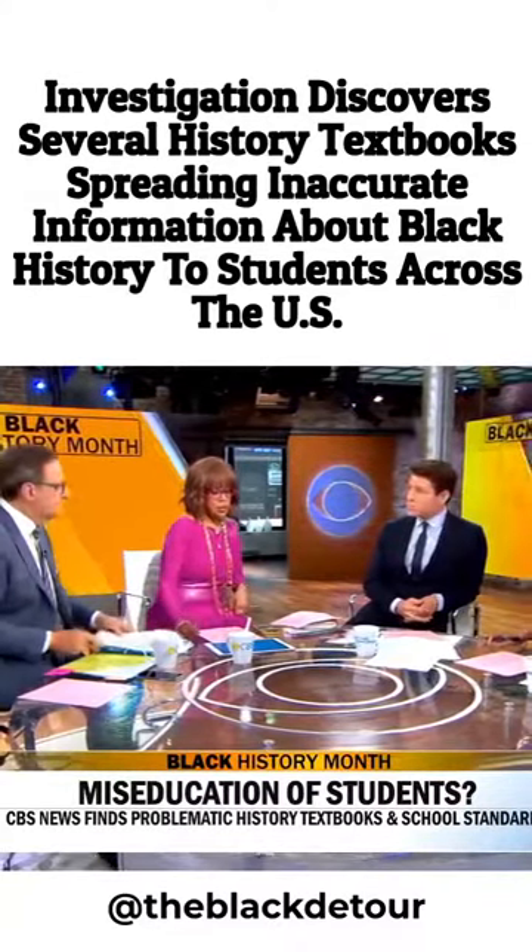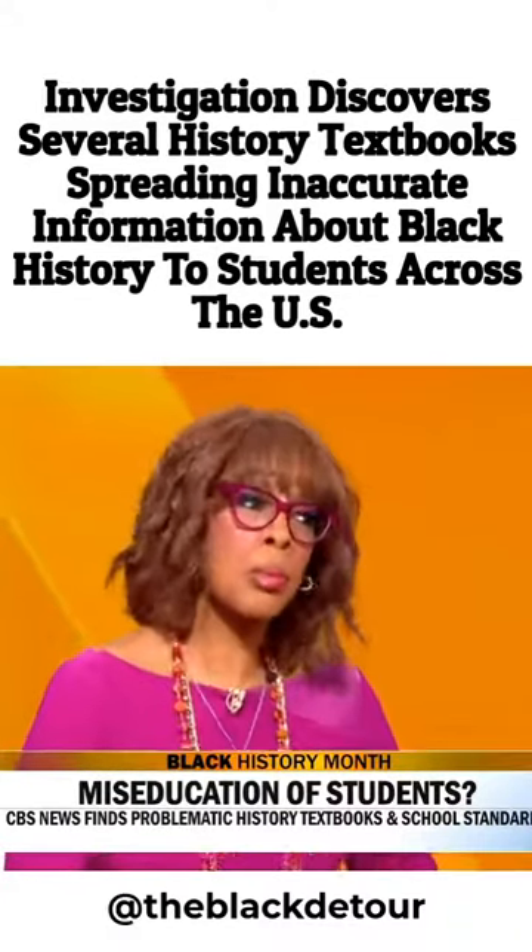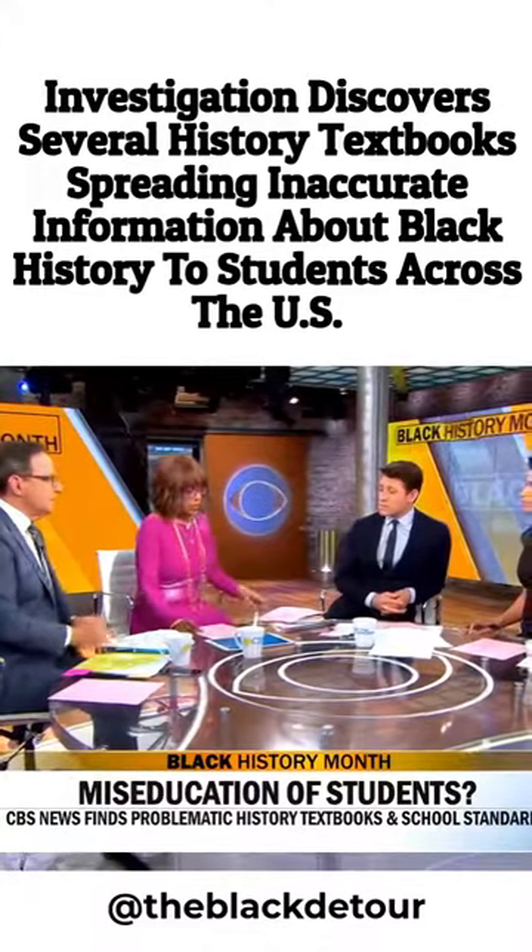It's also unfortunate that many times in the Black community, people aren't really knowing their history. I think that is a problem. If the schools aren't teaching it, sometimes it's hard to know it. It's very, very difficult.